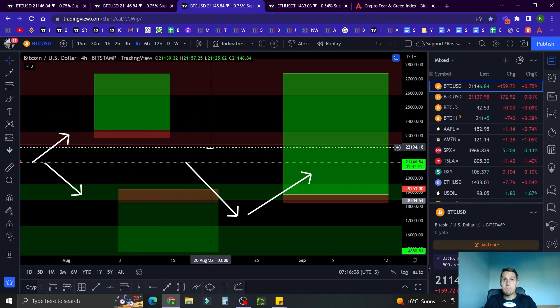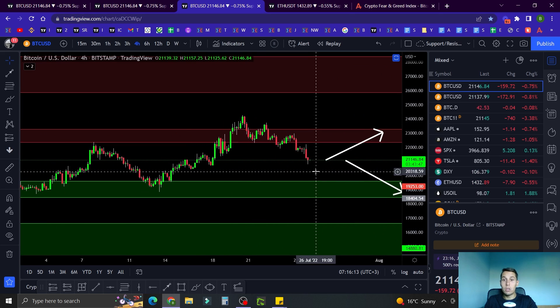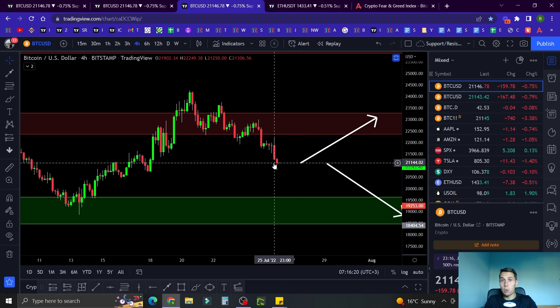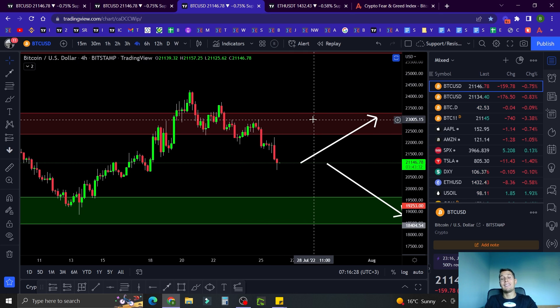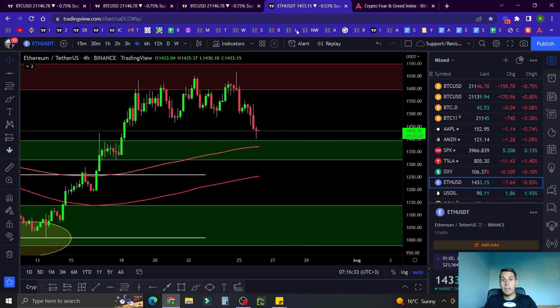That's my plan going forward. Right now though, we're in a no-trade zone for me. I'm not looking for longs, not looking for shorts. I'm sitting on the sidelines and waiting, because right now it's 50/50 — 50% chance we go down and break support, 50% chance we go back up and break resistance. With no edge, it doesn't make sense to enter any trade. You just wait.